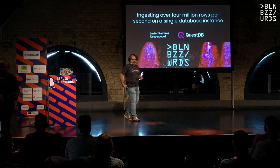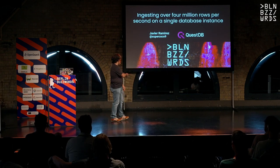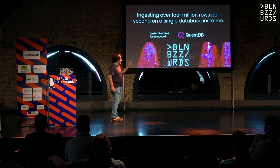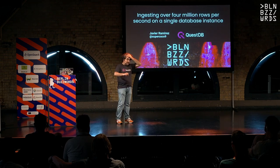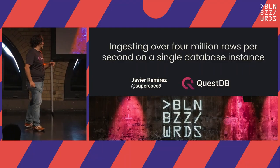Thank you very much. So Javier, if you want to complain about anything, that's my Twitter. If you have any questions, I'm going to be around. We have a QuestDB booth over there, so just drop by at any point.